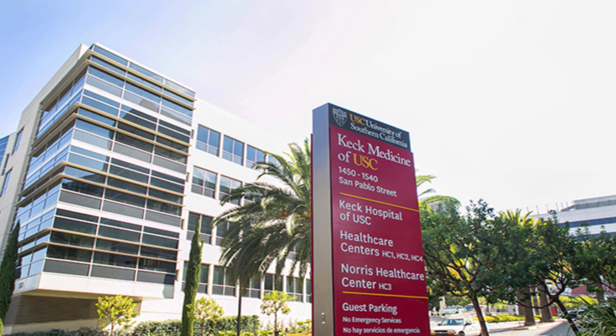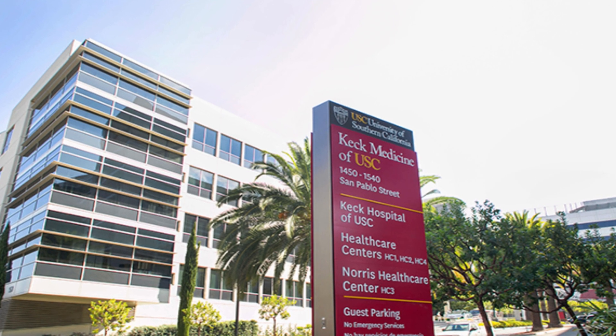My name is Darren Lee and I'm a neurosurgeon here at the University of Southern California. I would like to discuss with you today the surgical treatment of normal pressure hydrocephalus.